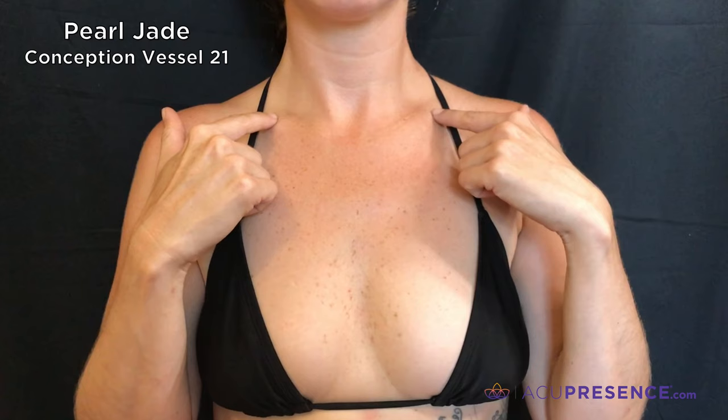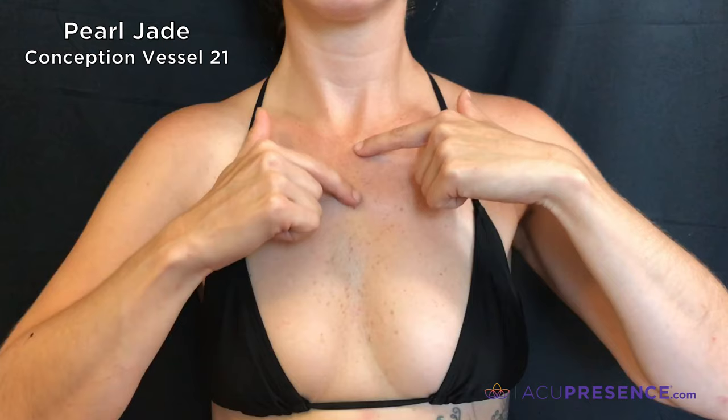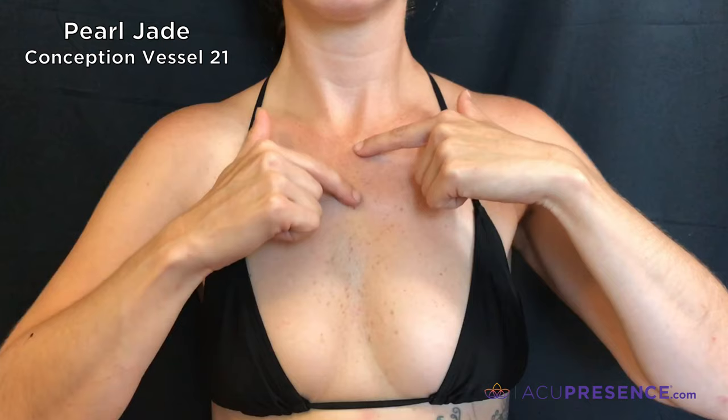It is best to locate this point on yourself by looking in the mirror. If you slide your fingers down your clavicle, your collarbone, to where they meet just above the sternum, your finger will drop into the point.